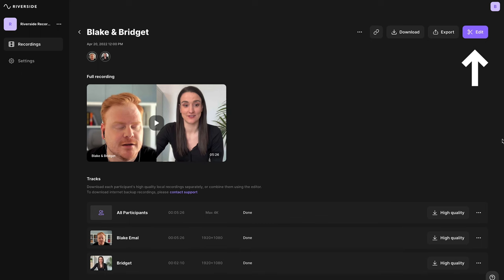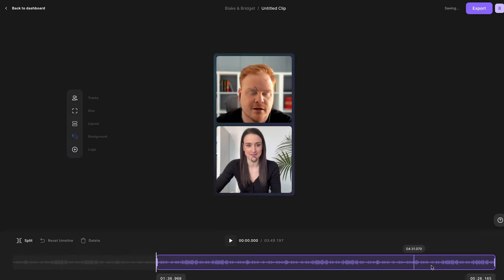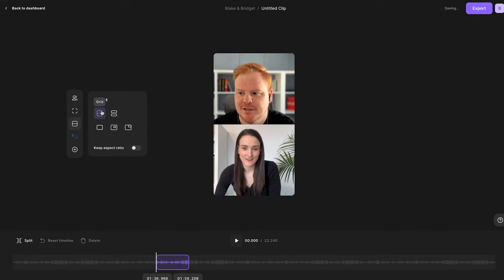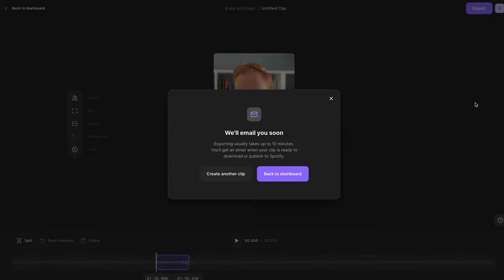To do this easily, record on Riverside and then simply head into the Riverside editor, select vertical aspect ratio, trim your recording to a clip from the episode, play around with the design aspects, and you can export your clip optimized for social media. For a more thorough walkthrough of our clips feature, you can head to the video linked above.